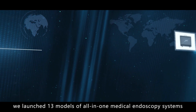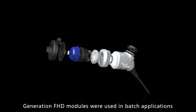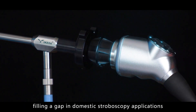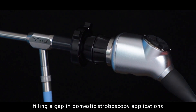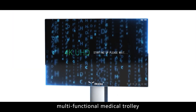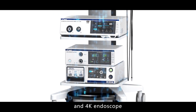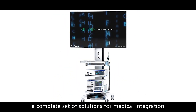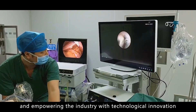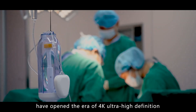Following that, we launched 13 models of all-in-one medical endoscopy systems. Next-generation FHD modules were used in batch applications, filling a gap in domestic stroboscopy applications. With the launch of 4K medical endoscope cameras, multifunctional medical trolleys, insufflators, smoke evacuators, and 4K endoscopes, a complete set of solutions for medical integration has opened the era of 4K ultra-high definition, accompanying life and empowering the industry with technological innovation.